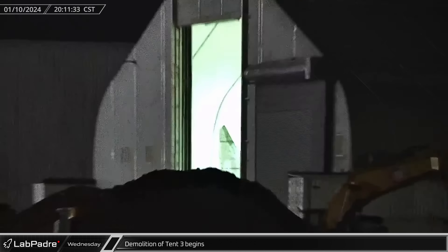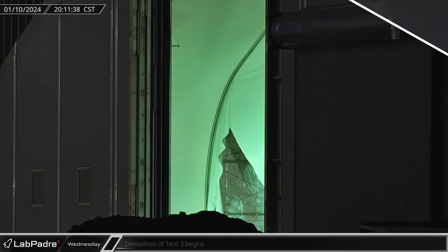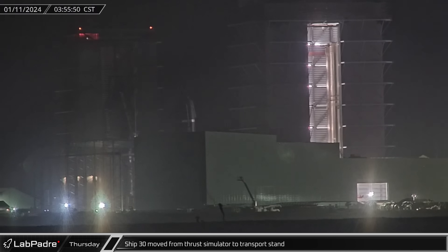Demolition of Tent 3, the last of the original build site tents, began under the cover of darkness. On Thursday morning, Ship 30 was moved inside the high bay from the thrust simulator to a transport stand.